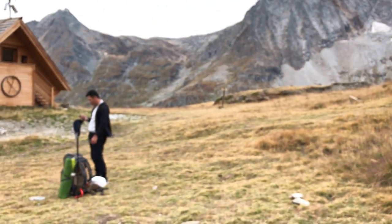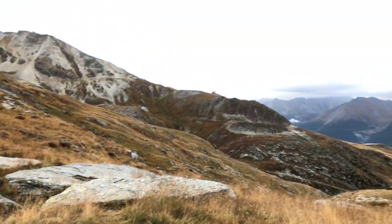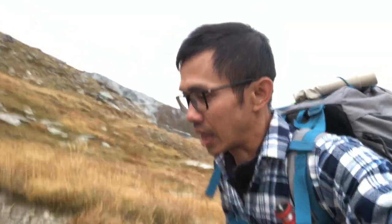Say goodbye to this place — beautiful place. We should go. We slept pretty well last night. It was a little bit cold in the tent, but I have a good sleeping bag.